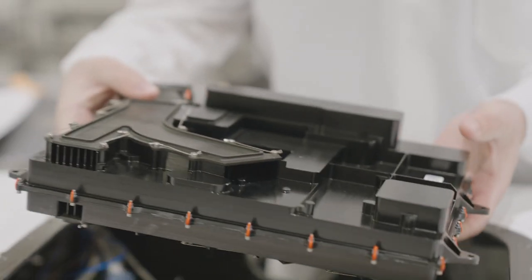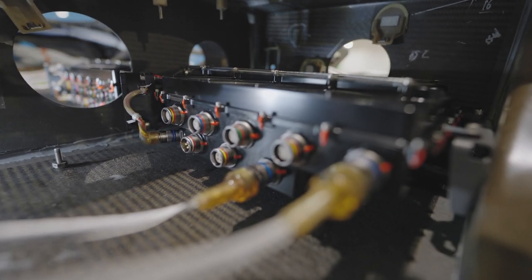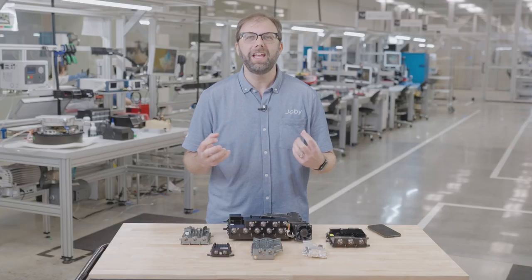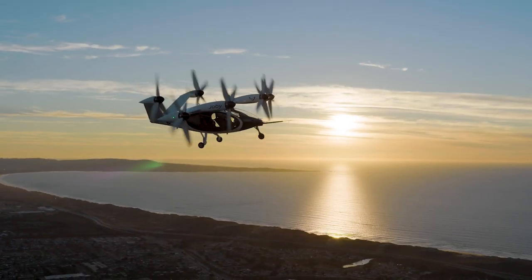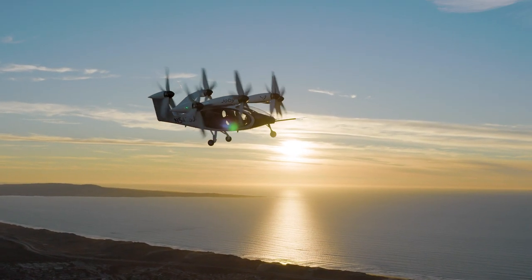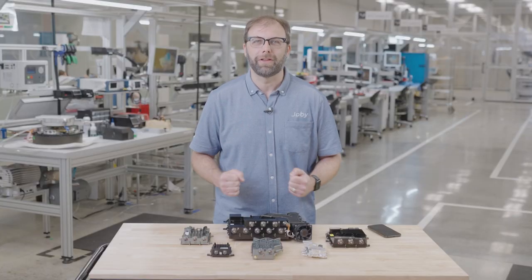The flight electronics are just one piece of the hard engineering challenges we've tackled at Joby. By taking an in-house approach to design, we've been able to build a lightweight, high-performance electric aircraft that will bring the world closer together and change the way we experience flight.